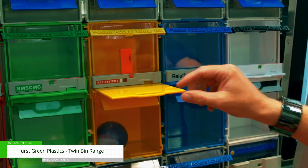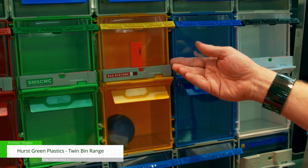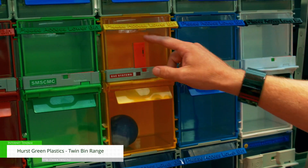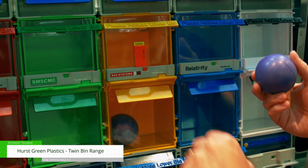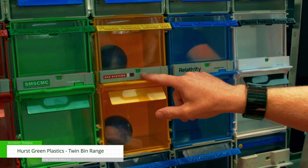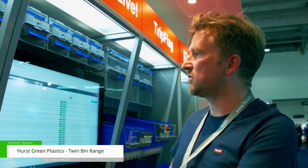Instead of having a stock out like you might in a traditional bin, the next user simply pulls the middle slider, brings the next batch into play and the red flag visually pops up to say to the store manager, you need to replenish. You've still got two weeks' worth of stock so the guys can still operate. The store manager or the service provider will come back in, reset the flag with the third batch, pop it back in the top and the cycle continues back on green — it's like a traffic light system.